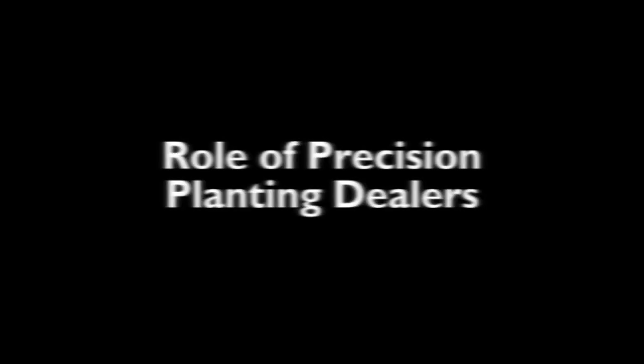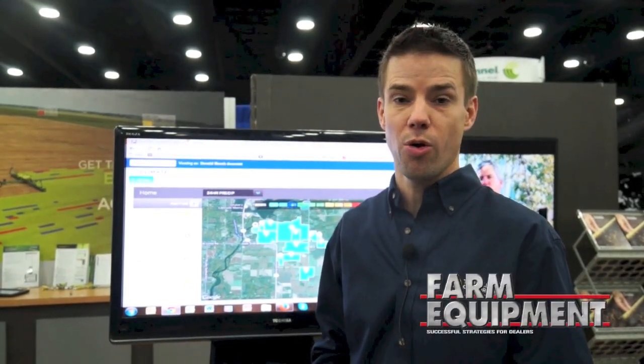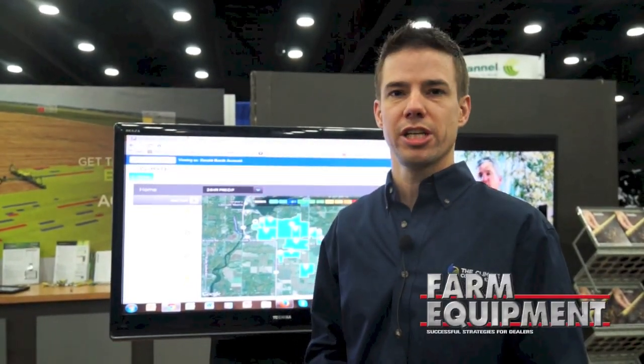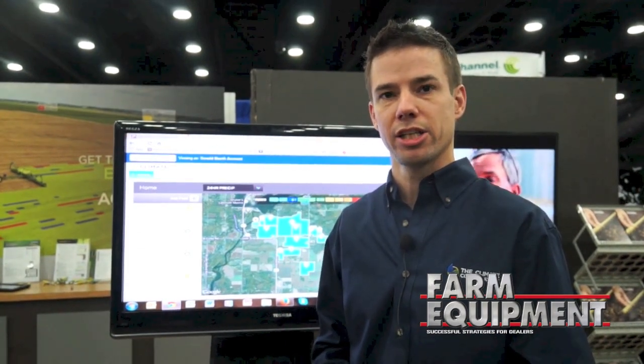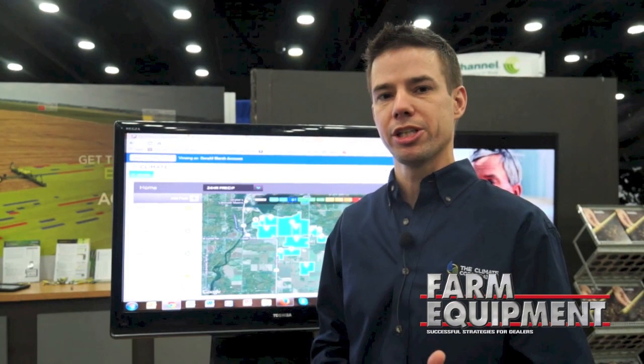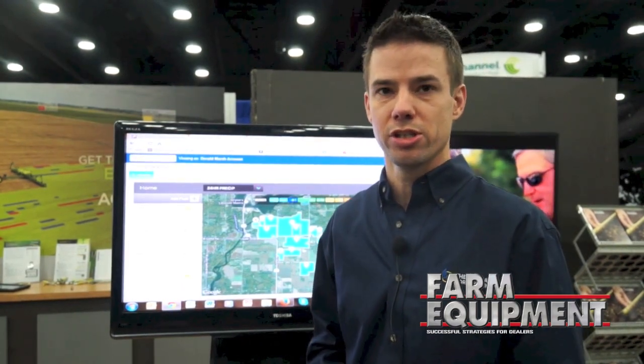The Precision Planting dealers will provide access to the program and allow you to get the details of what it is and how it works. Then there's a customer success team at the Climate Corporation that will be handling the day-to-day interaction, answering questions for you, and making sure that you're getting the most out of that service through the season and actually using it to its full extent.